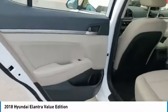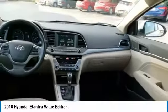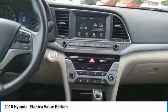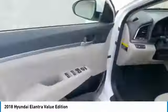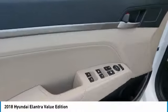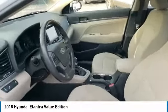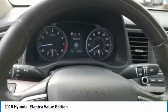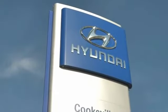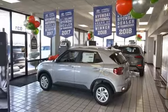Drive away with a great deal on this vehicle. Call or stop in today. At Hyundai of Cookville, you're buying vehicles you can rely on at prices you can afford from people you can trust. Call today.